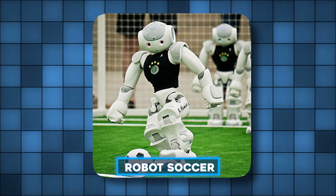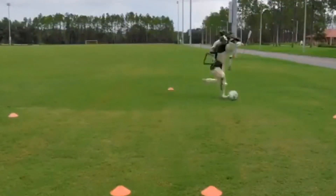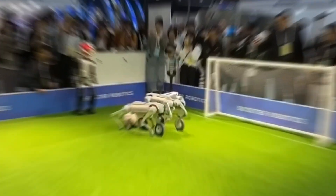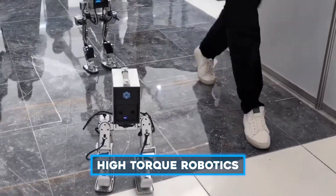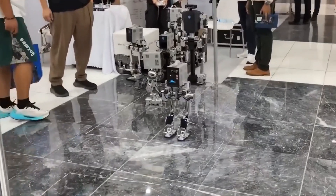Then came robot soccer. Usually these tournaments feature identical robots programmed by different teams, but this year's contest had humanoid bots facing off against four-legged robots. In the end, the humanoids claimed victory. High Torque Robotics brought their two-legged mini-robots to the event, capturing hearts with flips, jumps, and dance moves.